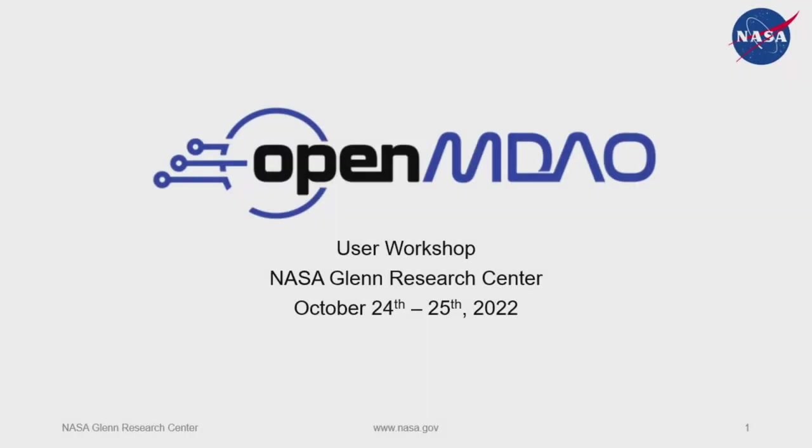Thank you all for joining us today for — I guess this is the third OpenMDAO workshop? We had the first one in person, then the second one was a hackathon, and then the third... or fourth? The first one was in France and I wasn't there for that, wish I was. So welcome, welcome one and all — thank you for joining us from here in Ohio as well as all other parts of the world.